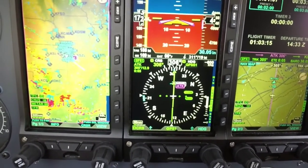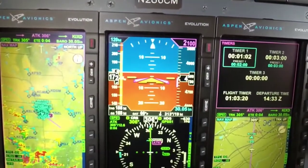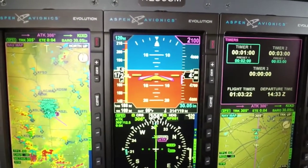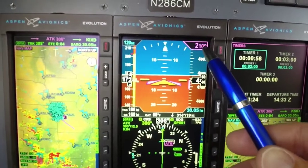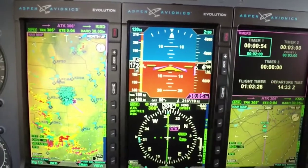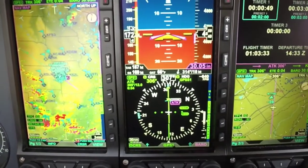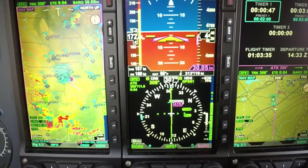Another feature is the larger font sizes. As I select items here, the font size gets larger — like for Baro. It pops up and makes it a lot easier to identify what you're controlling. It's a lot more intuitive and easy to see what I'm controlling.